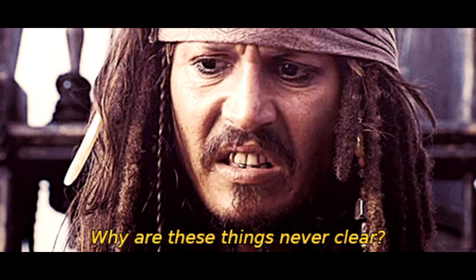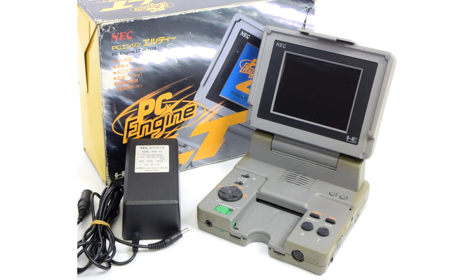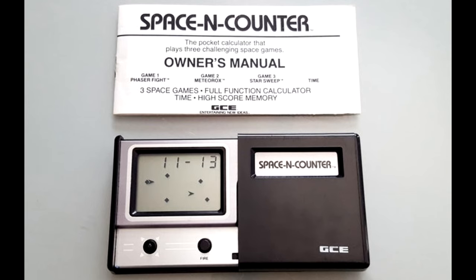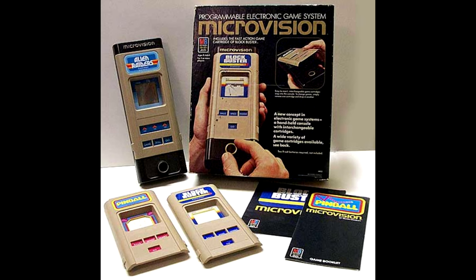It's unclear how far into development this true handheld Vectrex got, and no prototypes or even a concept drawing have ever been found. Many speculate that it probably would have looked something like the PC Engine LT, a small portable console rather than a true handheld. It's also worth noting, more of a curiosity than anything else, that GCE, the original licensees of the Vectrex technology, had already released a series of dedicated LCD-based handhelds some years before. And of course, Smith Engineering's founder Jay Smith had already created the world's first true handheld console, the Microvision, for Milton Bradley back in 1979.